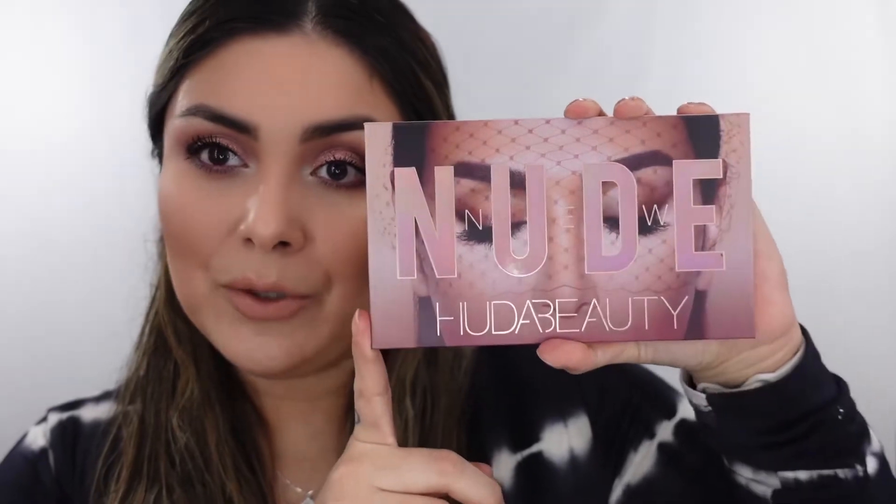For today's video, we are continuing my little 2021 challenge where I am using every single eyeshadow palette that I own in my collection — and that does not include any eyeshadow palettes that I have purchased in the year 2021. Today's eyeshadow palette, we are featuring the Huda Beauty New Nude eyeshadow palette.